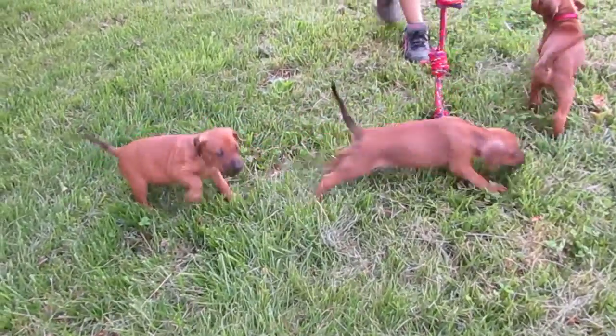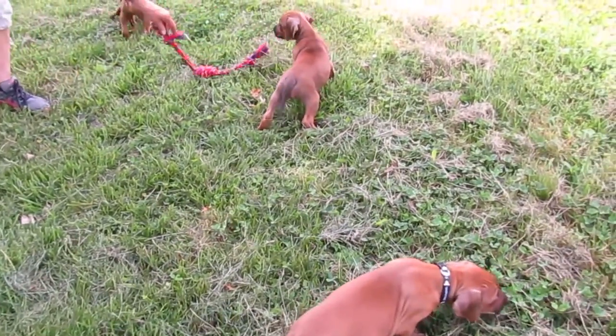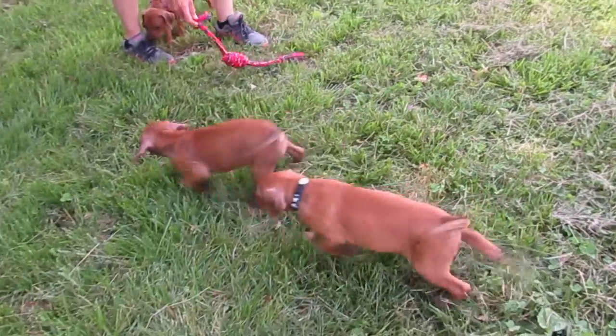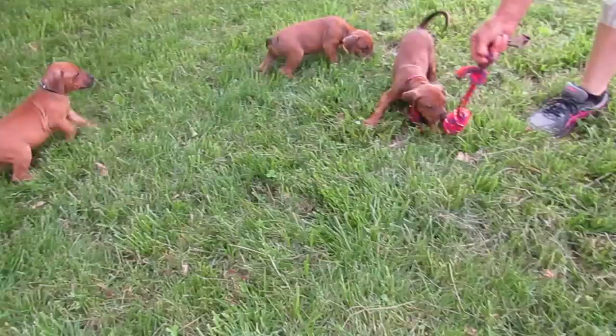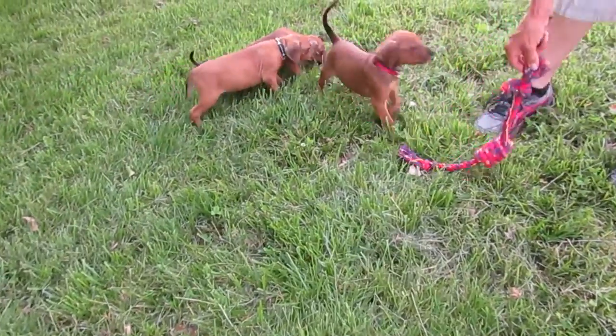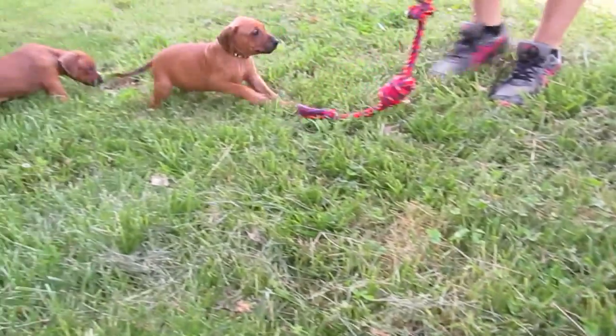Here's the girl, kind of follow the leader I guess. You can see they're doing really good. They are ridgeless so they're priced a little cheaper without the ridge, but they still have the Champion Bloodlines and are registered puppies.